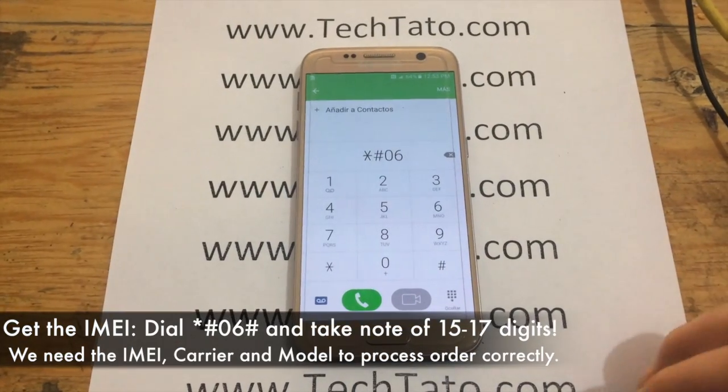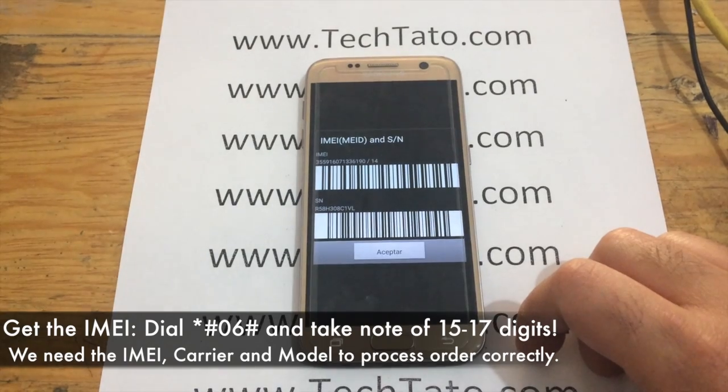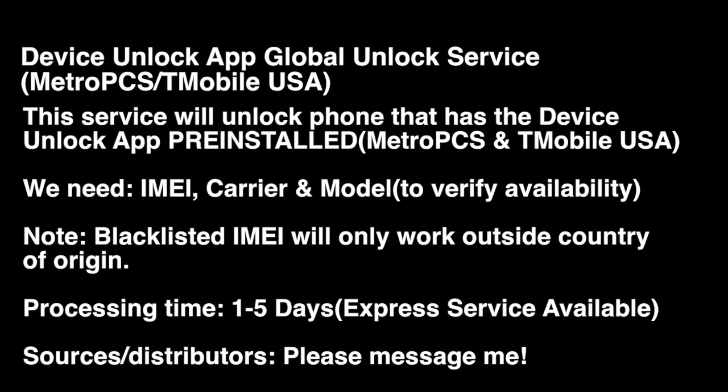We get the IMEI by dialing *#06#. Take note of the information that appears on the screen and enter it in the ordering section of the site, where we receive it and initiate the unlock of your device.